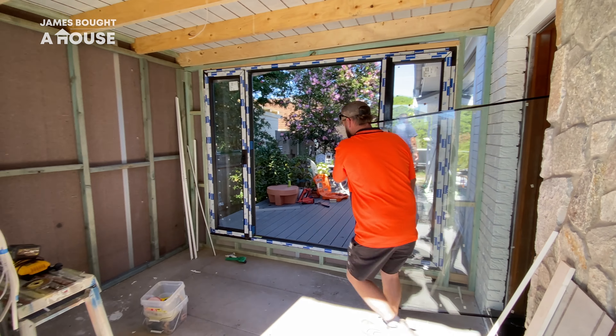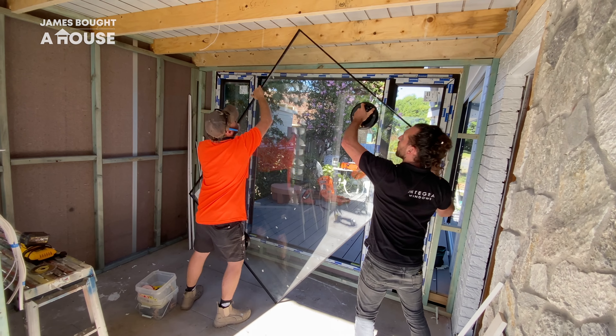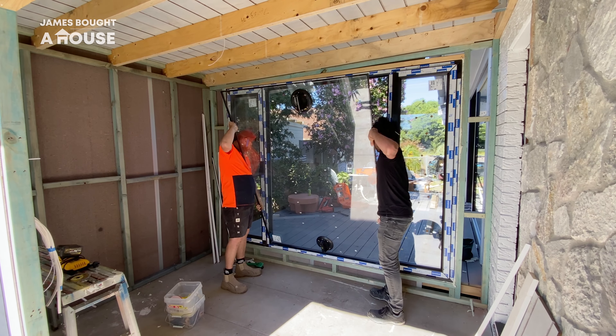As the last piece of glass goes into place, we're almost emotional. The journey of this whole renovation has taken its toll on both of us. It's such a big project.